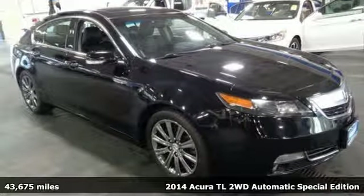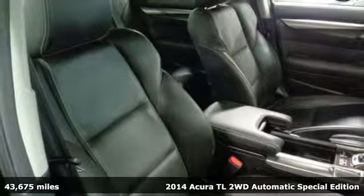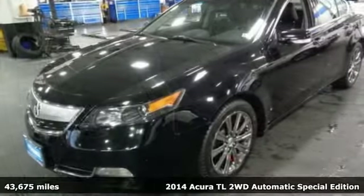Here's a 2014 Acura TL. It blends sophistication with exhilaration by refining the interior and redefining the experience.